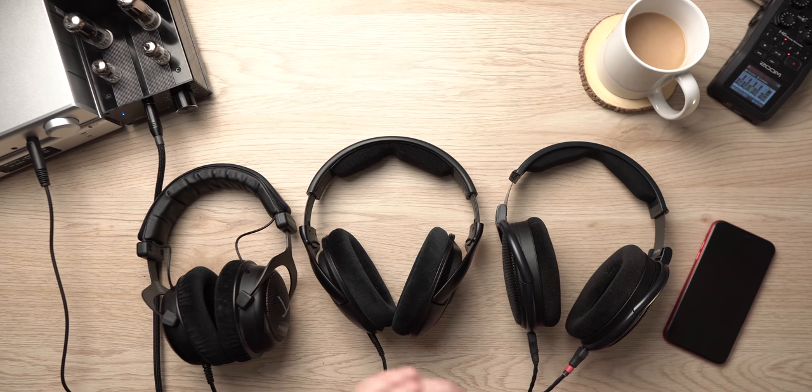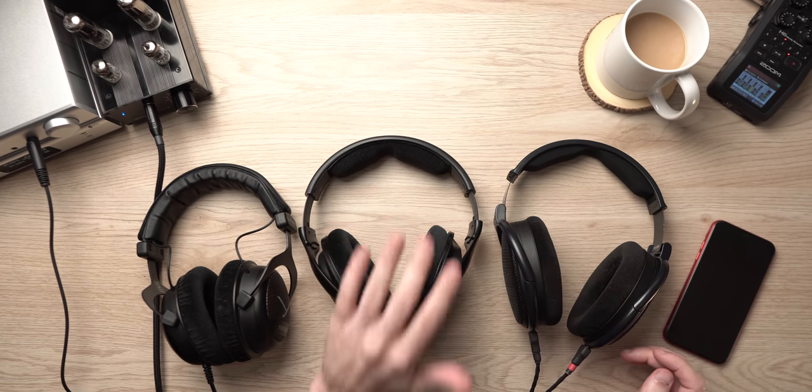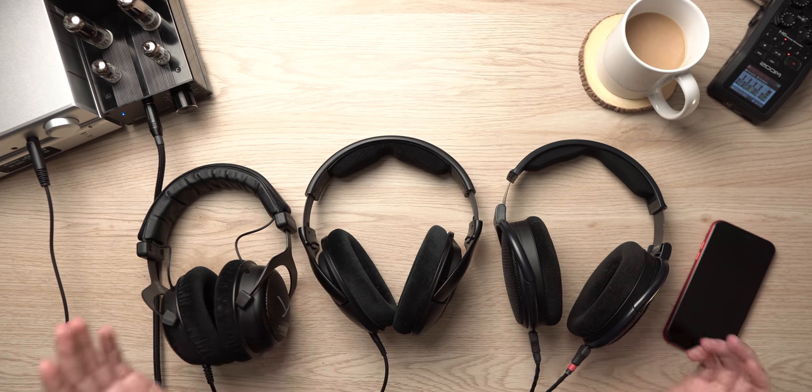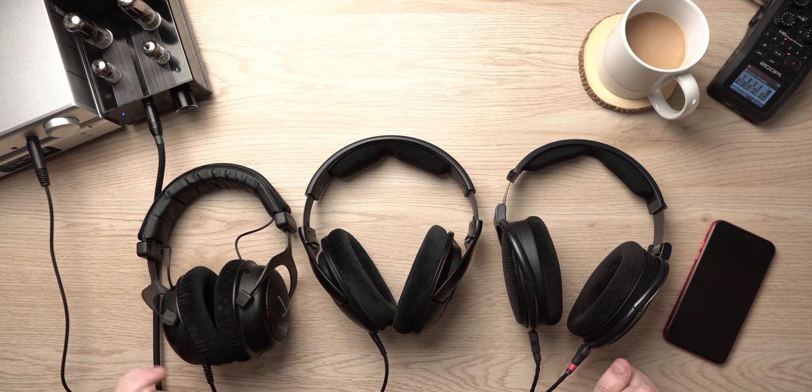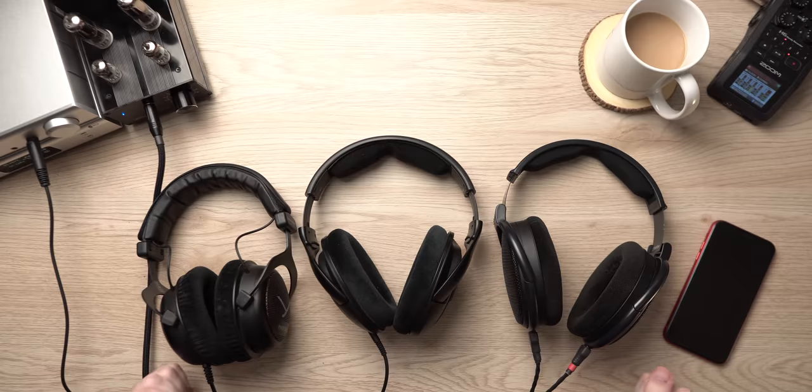If I had to personally rank the comfort of these three, I would do it just as they're laid out here — with the 6XX being the best, the 560S being in the middle, and the Beyer being on the lower end of the three. However, they're all significantly more comfortable than most things on the market. This will vary depending on your head shape and how long you wear headphones, so take it with a grain of salt.